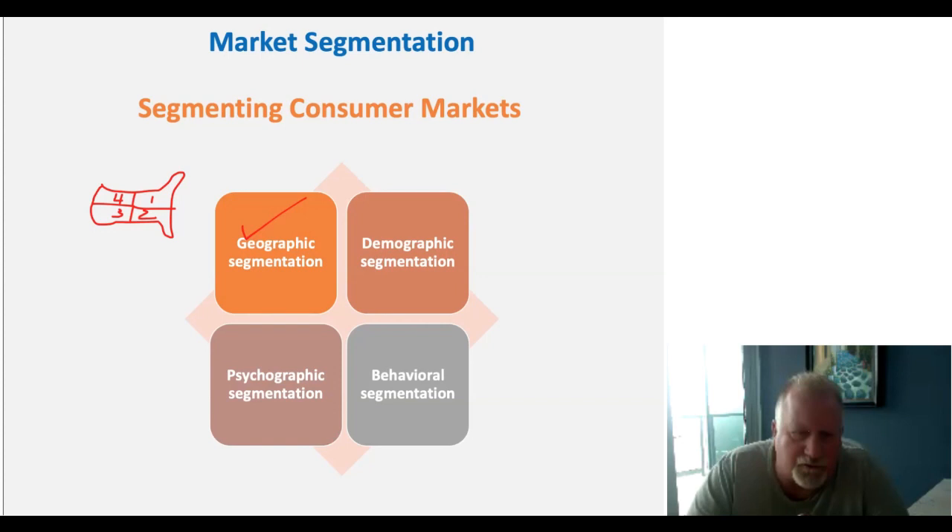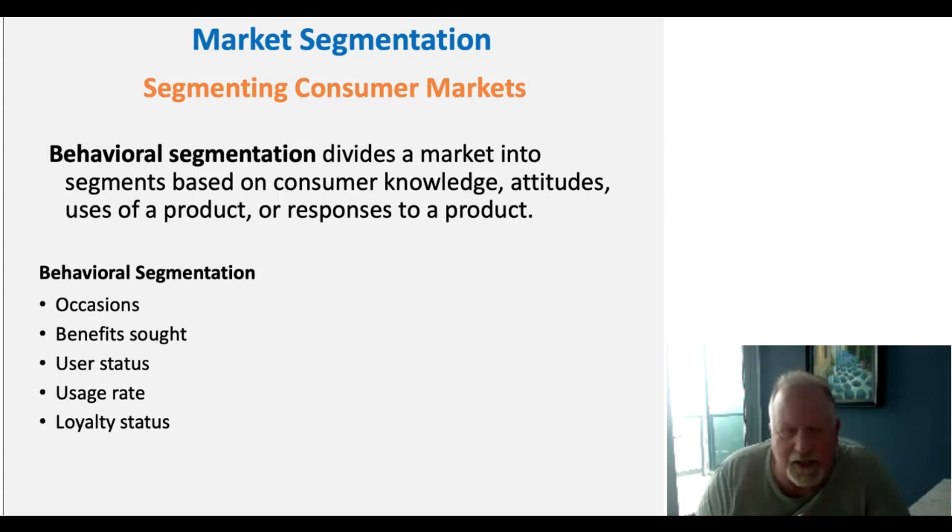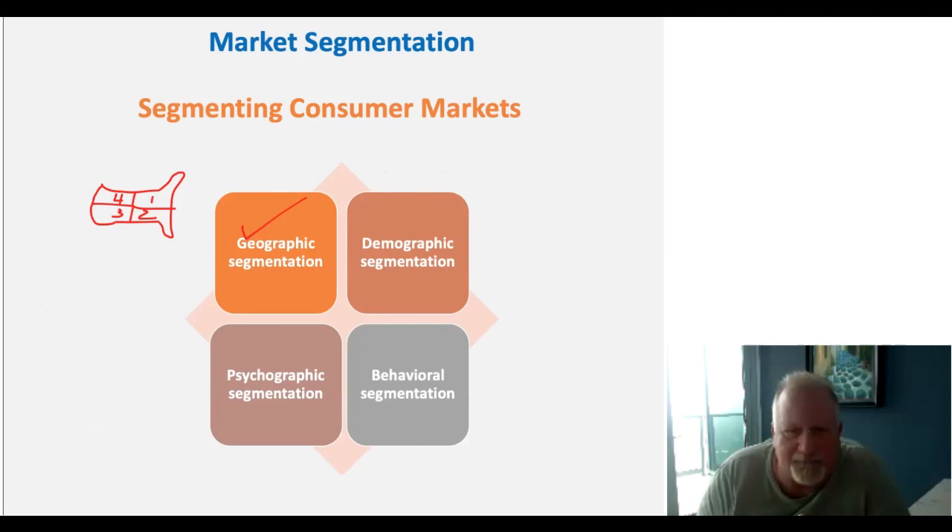Next is behavioral segmentation. Unlike geographic segmentation, we divide groups based on information about their knowledge, attitudes, and product uses — for example, how often they use products, what occasions they use them, whether they're experts, and whether they're loyal users. It's all about product or service usage. We look across groups of people based on how they use products and bundle them into different usage segments.